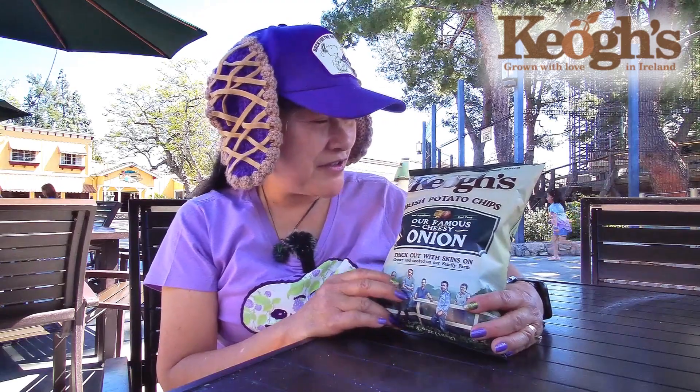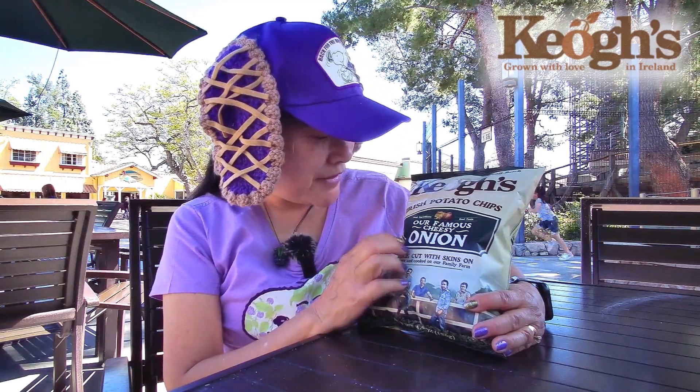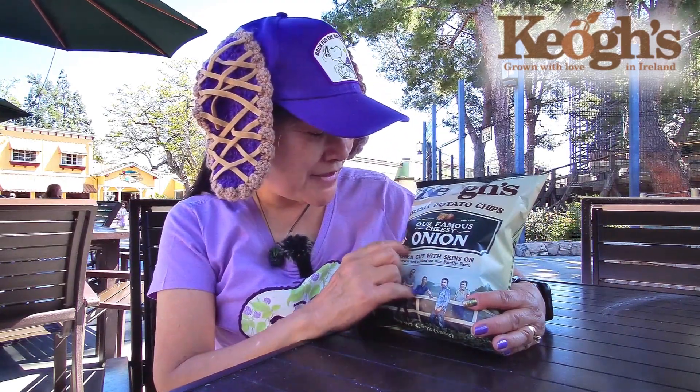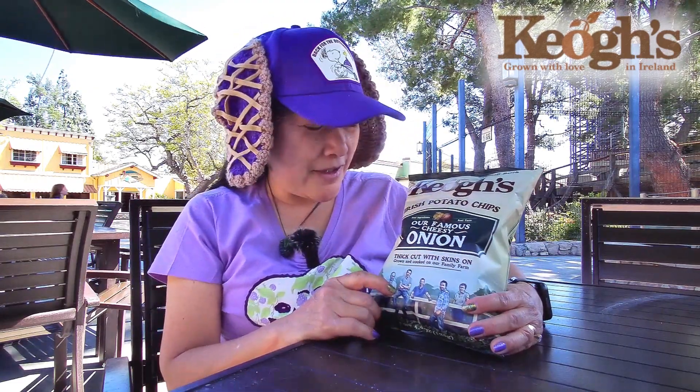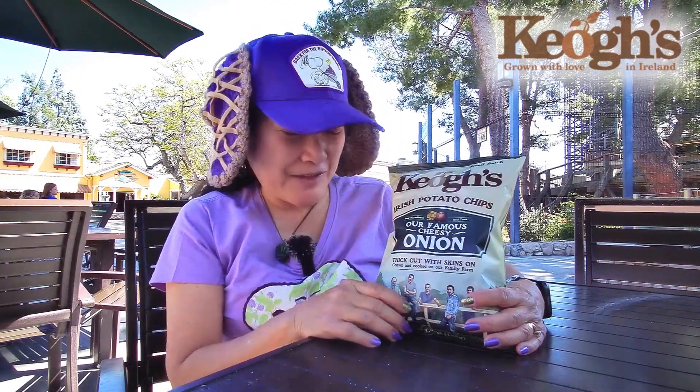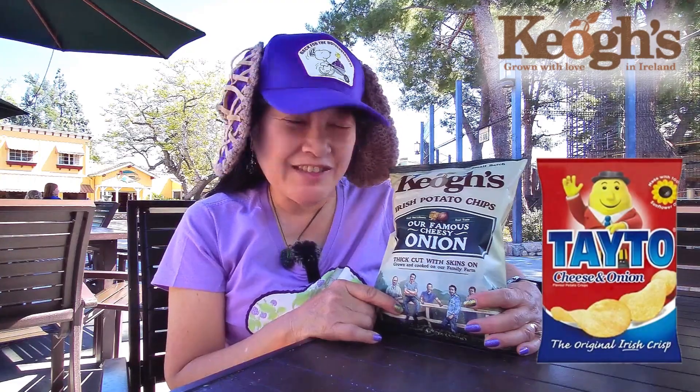Today we're here at the picnic tables right outside of Knott's Berry Farm's exit, and we're here to review Keogues Irish potato chips — their famous cheesy onion flavor. This is from Ireland. The most famous Irish potato chips are made by Tayto, T-A-Y-T-O, but this is one that we don't get Tayto here.